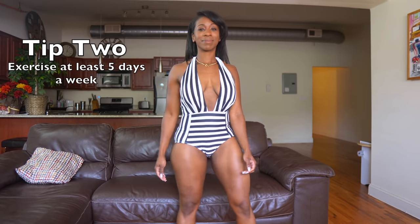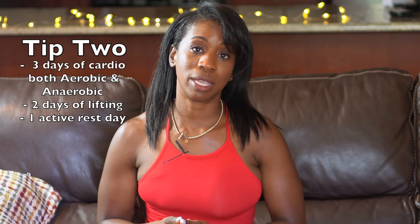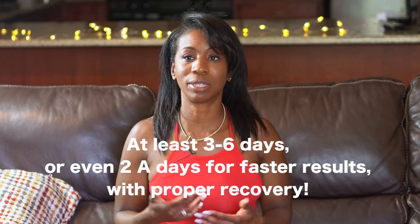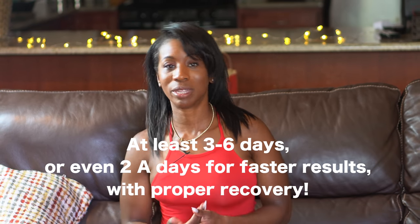Tip number two in preparing for vacation is definitely exercising. When you're exercising, you don't want to focus too much on just cardio or just weight training — you want to do both and create a healthy balance. I would recommend three days of cardio, two days of lifting, and incorporate one day of active rest. Active rest isn't strenuous activity; it's just walking down the street with a friend or walking around the mall for an hour or two.